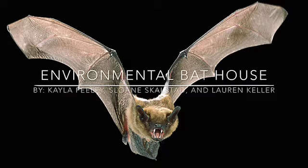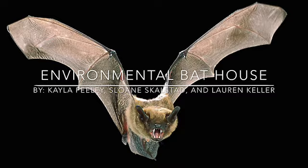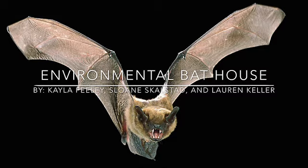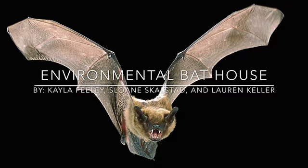The big brown bat is a species of vesper bat distributed widely throughout North America, the Caribbean, and the northern portion of South America. Big brown bats consume a diverse array of insects, particularly night-flying insects, but especially beetles. Some of the beetles it consumes are serious agricultural pests, including cucumber beetles.